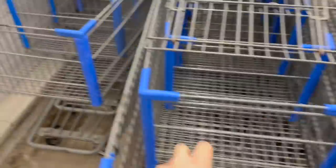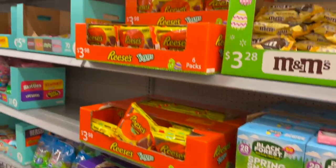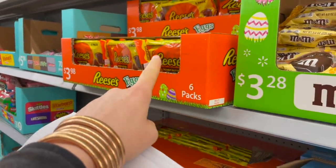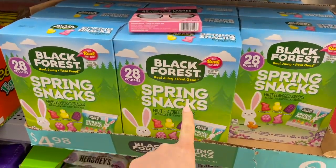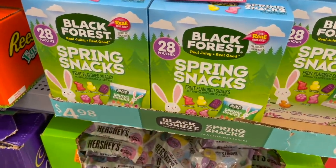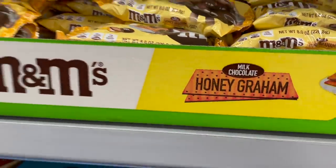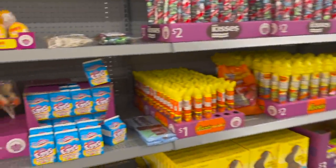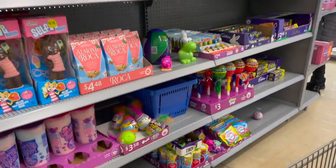Holy crap, look at all these cute little Easter candies they have out right now. They have the Reese's eggs — tell me if you feel like these are different than the regular Reese's, some people say yes, some say no. They have these little spring snacks by Black Forest, 28 pouches for five bucks. They also have milk chocolate honey graham M&Ms — I've never heard of that before. I don't see any super allergy-friendly stuff right at the front of the store.